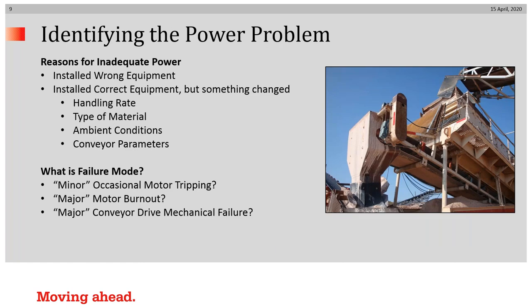What are the reasons for inadequate power? The wrong equipment could have been installed, or the correct equipment was originally installed but something changed — such as handling rate, type of material, or ambient conditions. And what is the failure mode? Are you experiencing minor occasional motor tripping once a month, or are you experiencing major motor burnout or major conveyor drive mechanical failure shutting you down for hours or days?